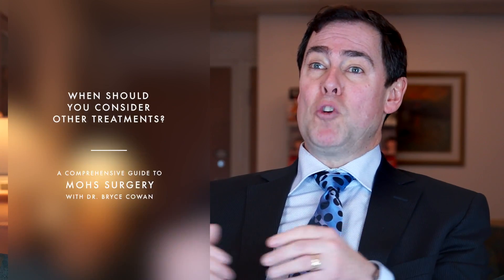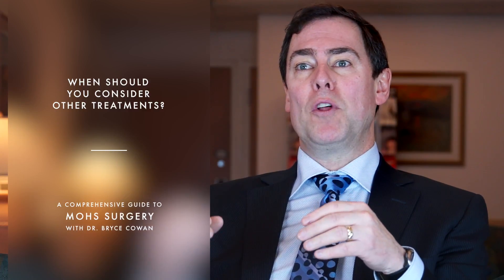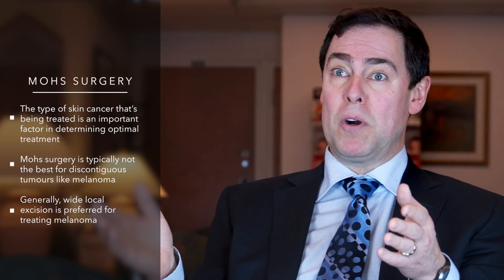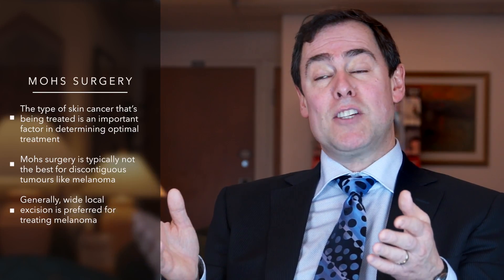That sort of depends on what type of tumor you have. If you have an invasive melanoma or a cancer that we know grows in a discontiguous or unconnected fashion, micrographic surgery might not be your best surgical treatment option. In those circumstances, a wide local excision of that cancer probably will provide the highest cure rate for your tumor.